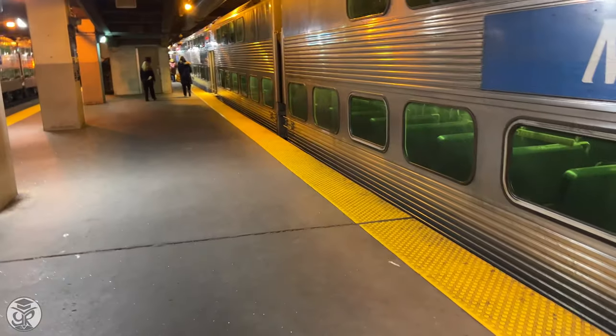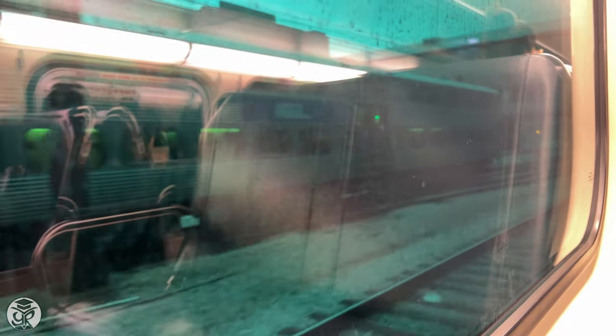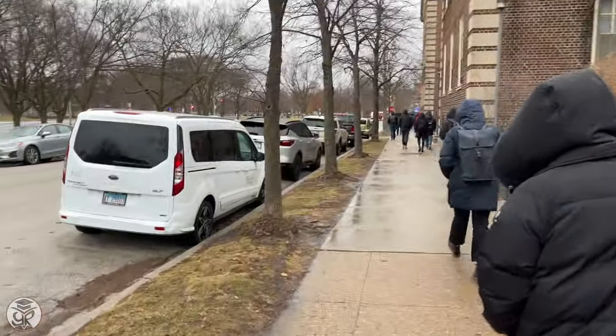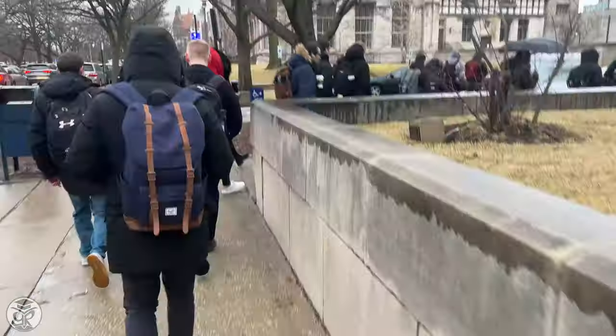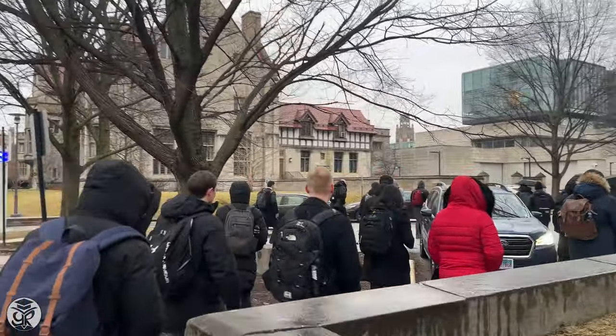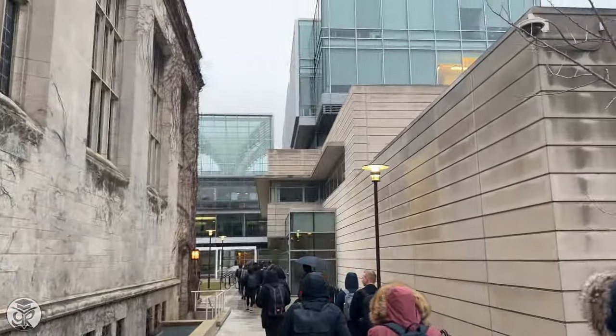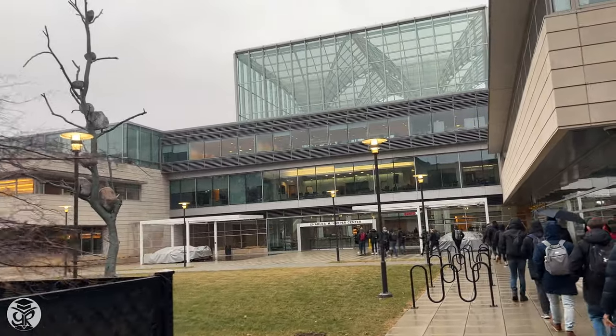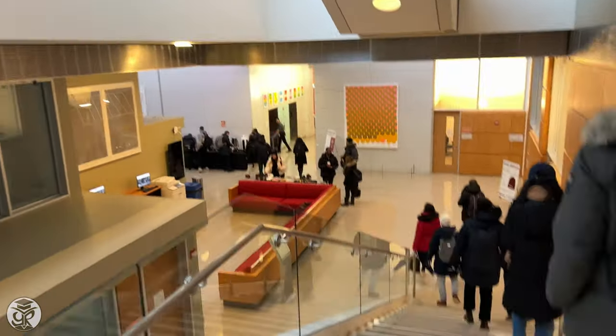First thing is waking up at 7am to catch the 7:40 or 7:45 Metra electric train. The good news is Millennium Station is literally across the street from where most of us Boothies live. Riding the Metra down to campus gives you a chance to get some work done ahead of class, or just check out the city during your commute. If you take the 7:40, you'll get to the UChicago stop right around 8, and from there it's a seven-minute walk to Harper.